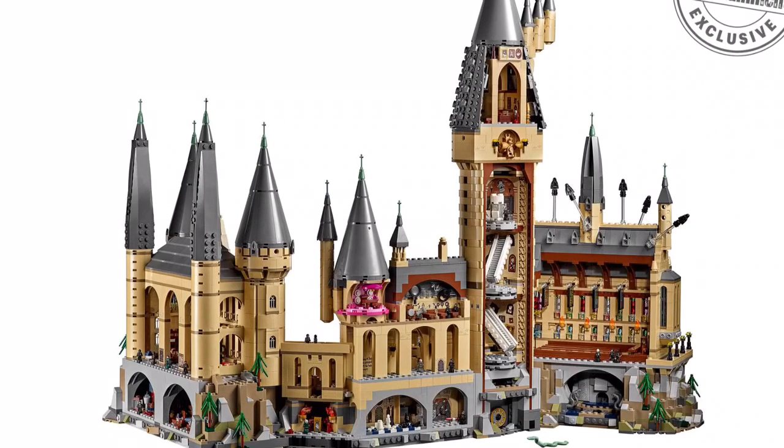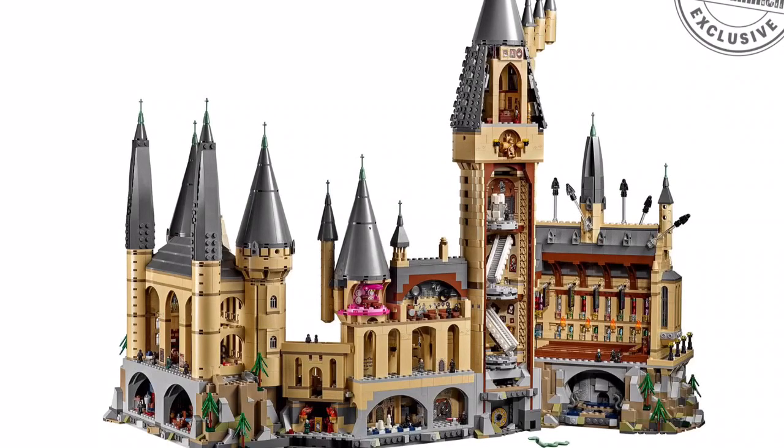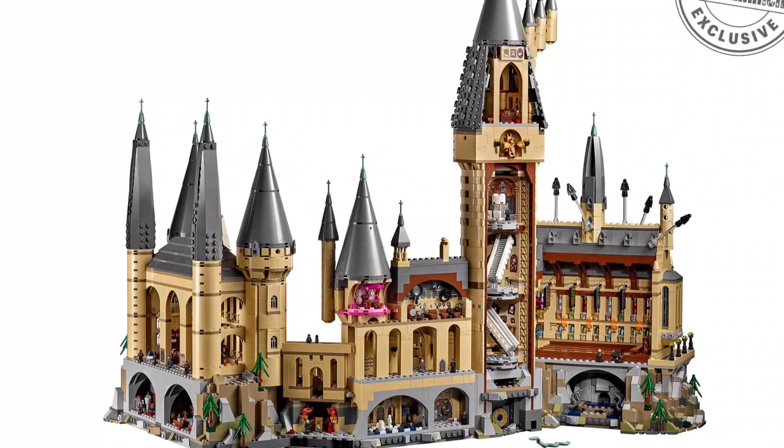The building techniques look amazing on this. It looks better than the UCS Millennium Falcon — that's how I feel right now. I have no idea how this is gonna work or how I'm gonna store this.